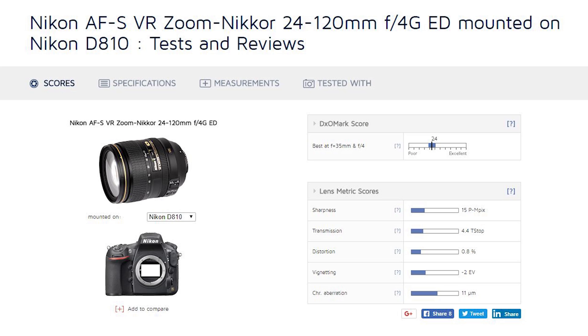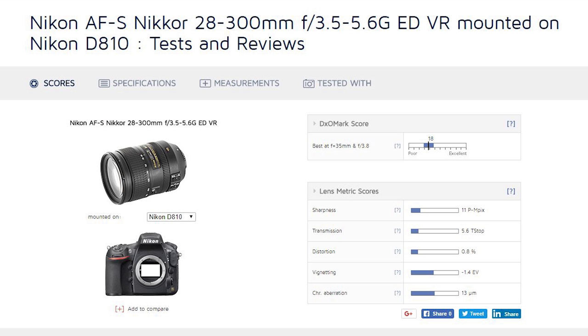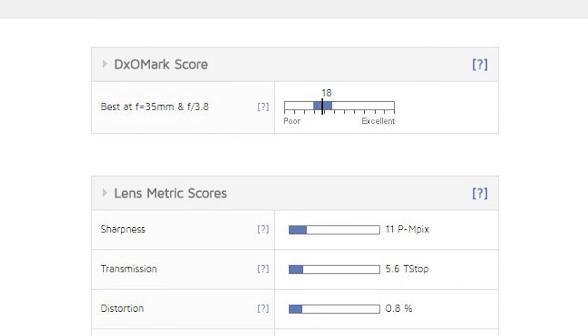If we take a quick look here at DxOMark, you can see that when we pull up the 24-120 on the Nikon D810 — because I don't think they have it reviewed on the 850 yet — on a high megapixel body you're getting an overall score of 24, and the sharpness score is a 15. If we switch over to the 28-300 on the D810, we've got an overall score of 18, and only an 11 on the sharpness score. So based on DxOMark's testing of sharpness, you're looking at a significant difference — 11 versus 15.